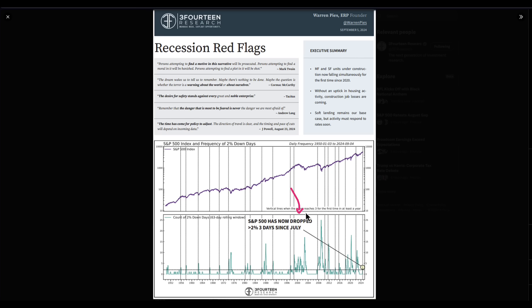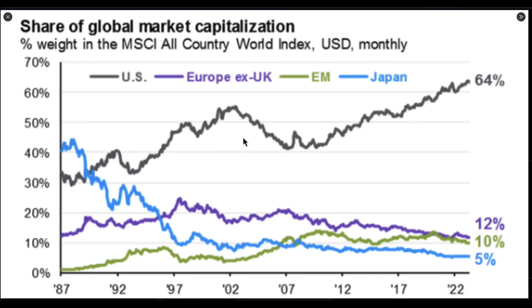We're tracking, along with many other members of the community and the greater investment community, the number of 2% flip days that we end up seeing. We're now getting three of those since July. This means we need to be paying attention to whether we're in a super bubble — which arguably we are — and whether we need to be more defensive.